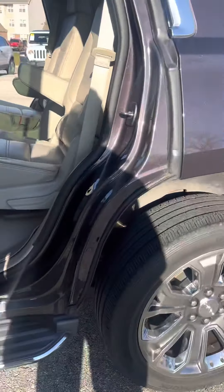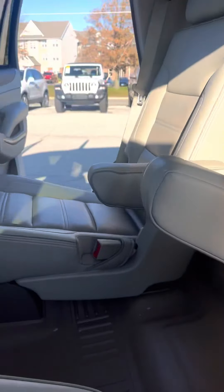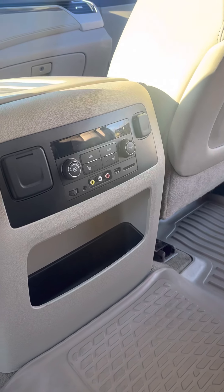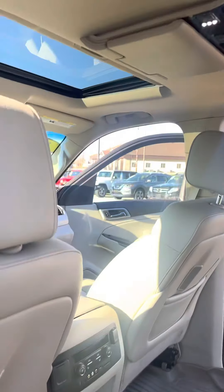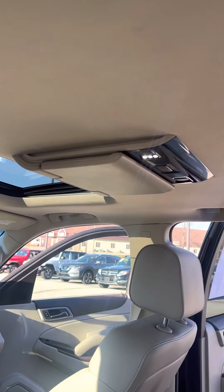In the back here, real comfortable — seats recline and everything. They are also heated in the back, which is nice. Captain seats, and you've got climate controls back there. There are also ports in the back for charging, a DVD player, and there's a sunroof up front too. Everybody's got their own vents in the back — there are vents on the ceilings everywhere so they all have their own.